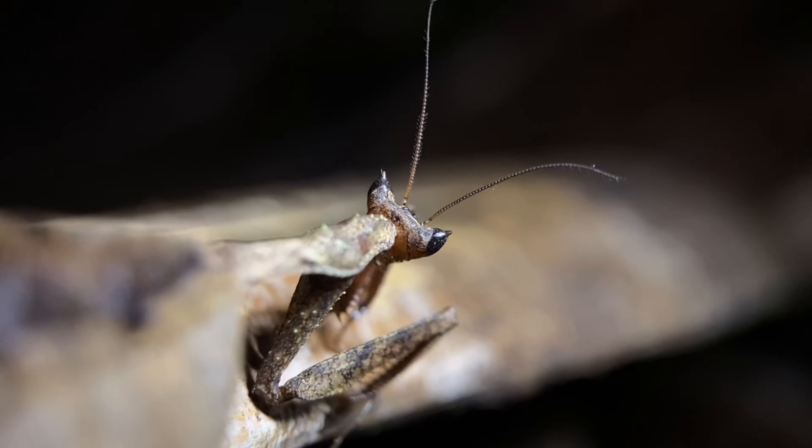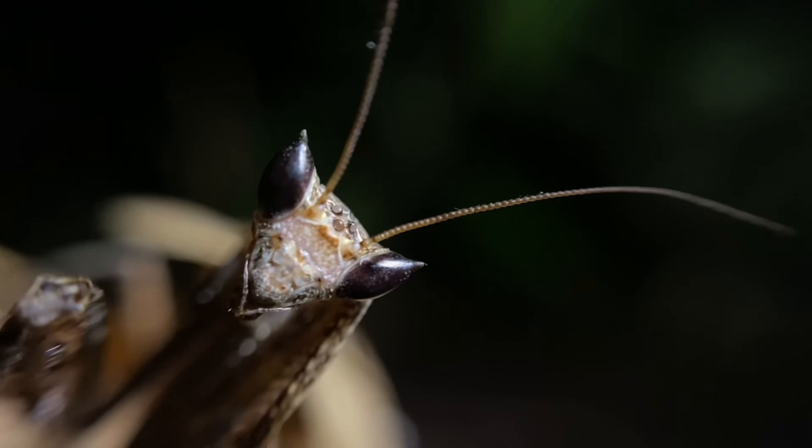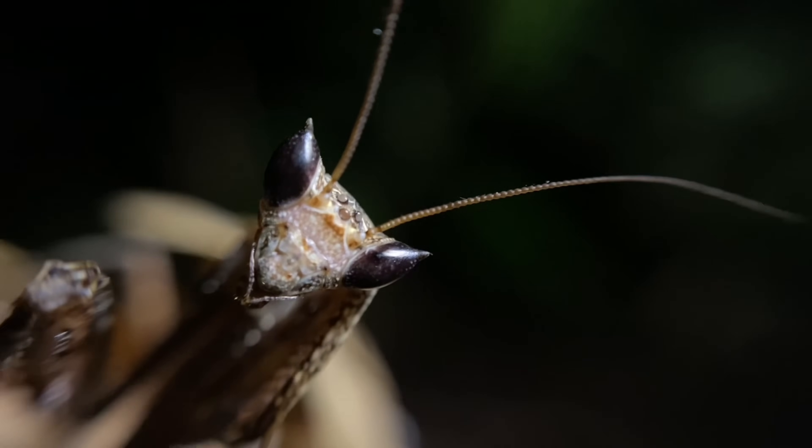And unlike the males, the females are completely flightless, and they also feign death when they're disturbed. As you can see here, this one does have pointed eyes. This is something that the entire genus is known for.